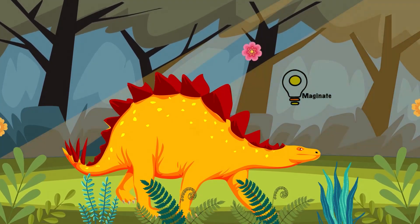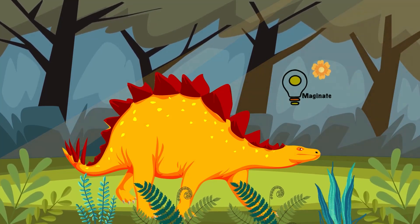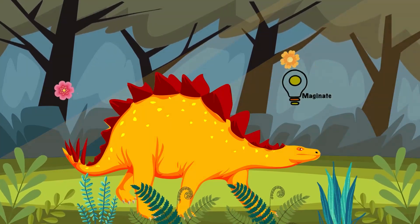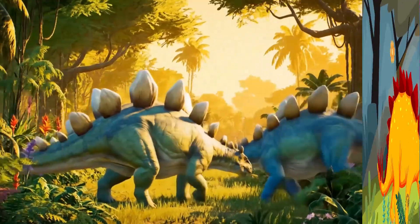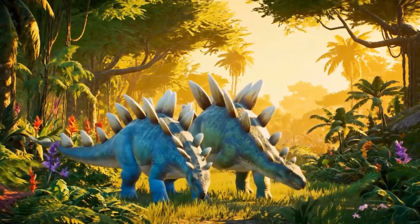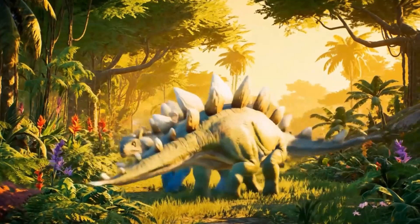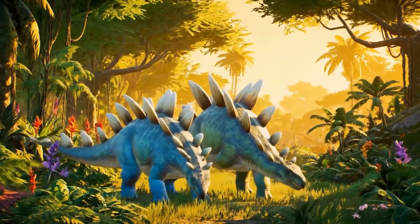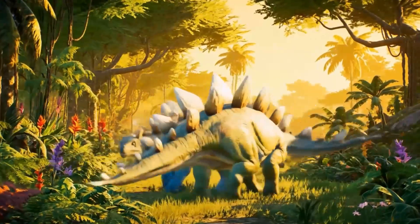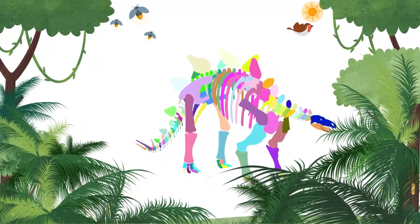thagomizer — yep, that's the real name! It could swing that tail to protect itself from predators. The Stegosaurus lived about 150 million years ago during the late Jurassic period, way before the T-Rex even existed.